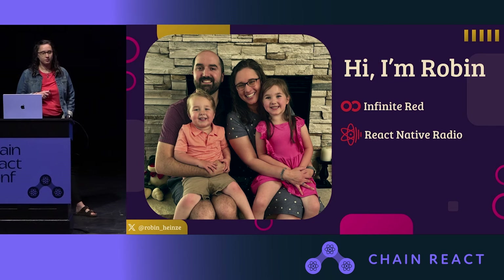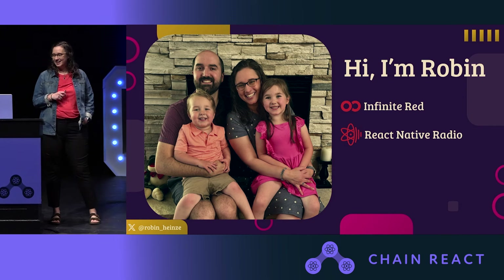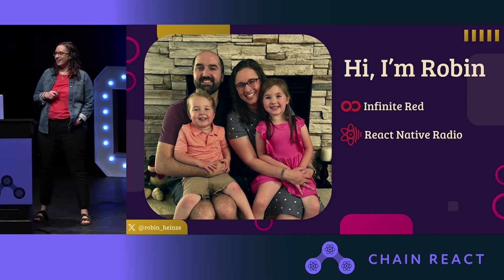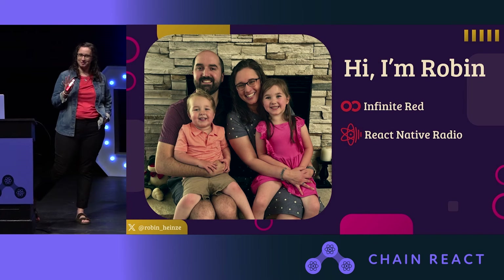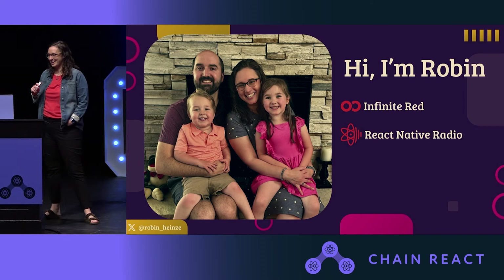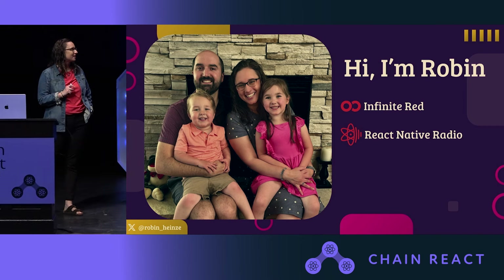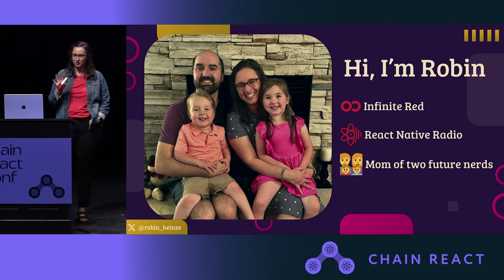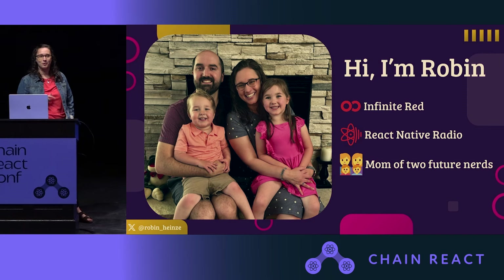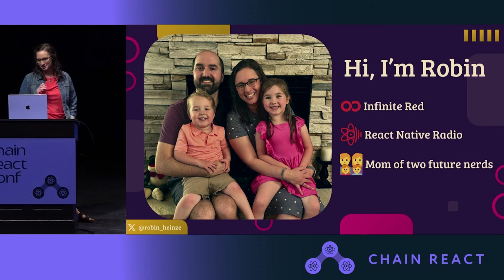I'm also a co-host of React Native Radio. If you'd asked me five years ago if I'd be hosting a podcast, I probably would have laughed in your face. But it's turned out to be like the coolest job I've ever had. And most importantly, I'm a mom to two future nerds, and hopefully they'll watch this one day and know what mom did in her office all the time.